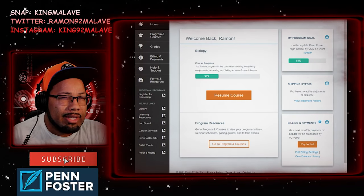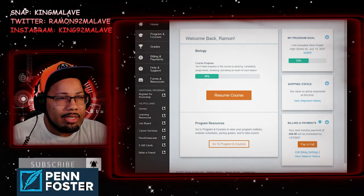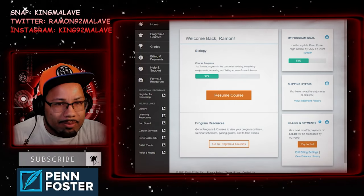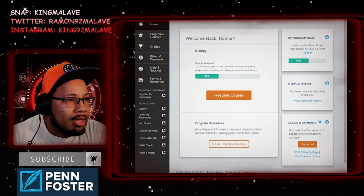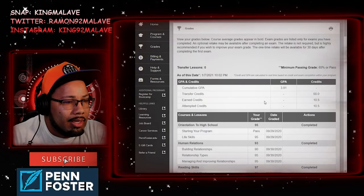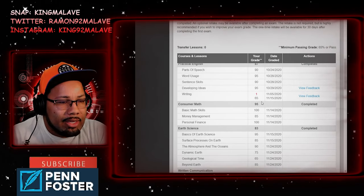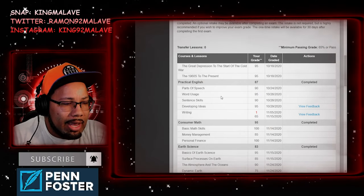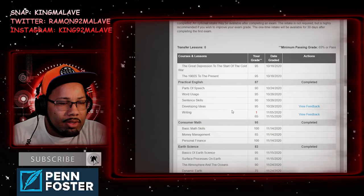These tips are really going to help a lot of you — they make the written exams super easy, anybody could do it. We've got three written exams; I haven't done the third one yet. So we've got 'Develop Your Ideas' and 'Writing' — these two are super easy.